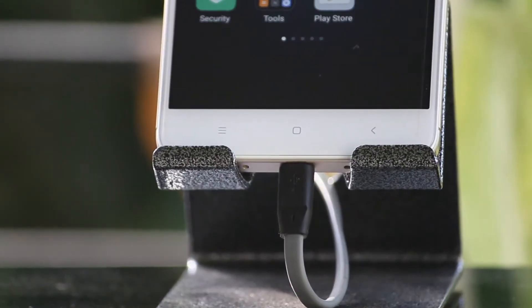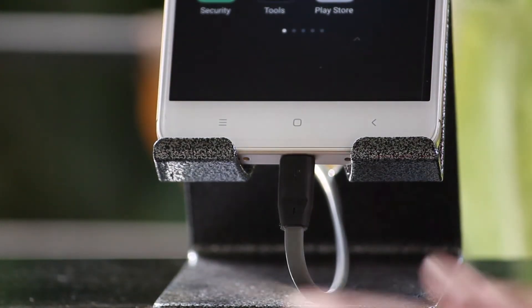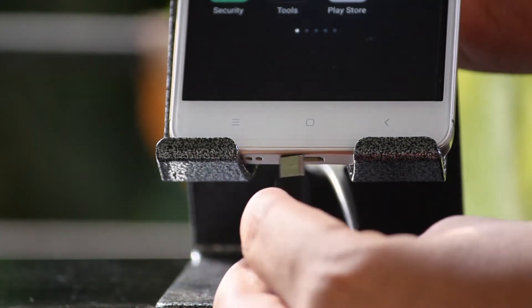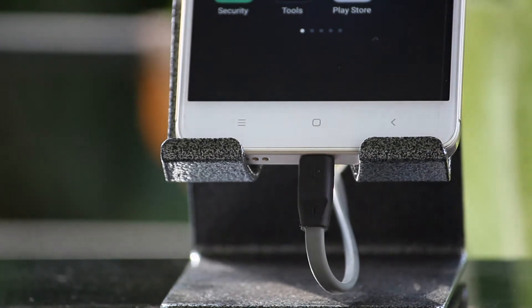One more place where you can use this stand is at your bedside while charging your phone. You can convert this stand into a dock because there is a provision where you can put your charging cable through the stand and convert it into a dock, which is the icing on the cake. So you can use this stand in multiple places, which is a great thing.